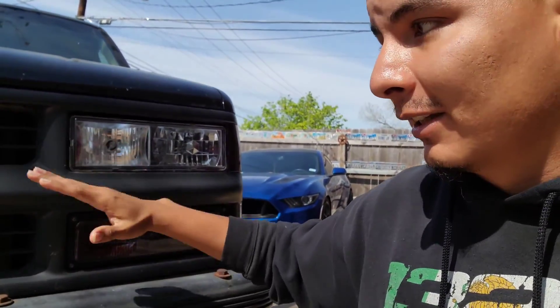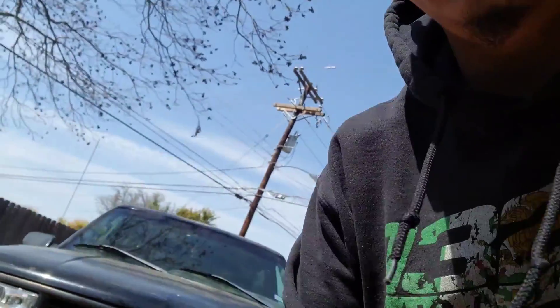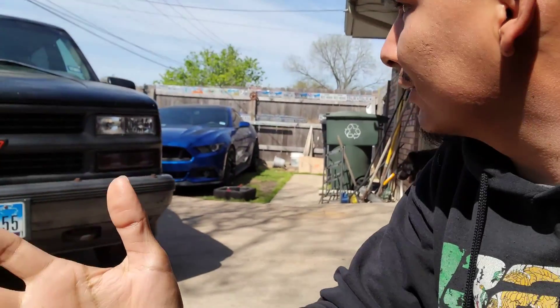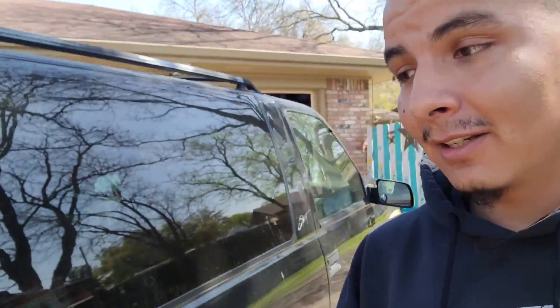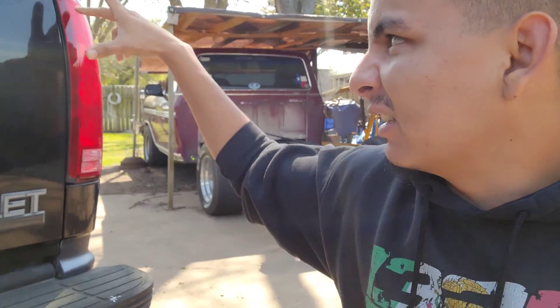I want to do the front suspension, get the tires, put these lights in, and take care of this flimsy part right here. I think that'll make the front end look way tougher. The wind is literally coming from every direction out here. That taillight is cracked, and RZ has some crazy ones — black housing, LED, smoked. I think that looks super badass and I'm gonna get a set of those.